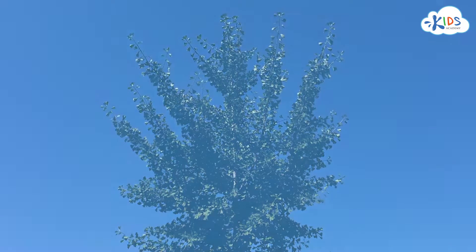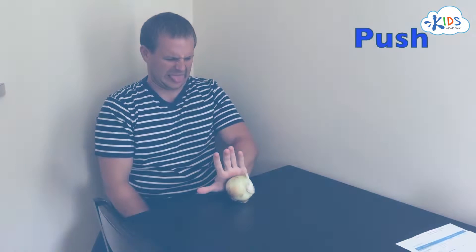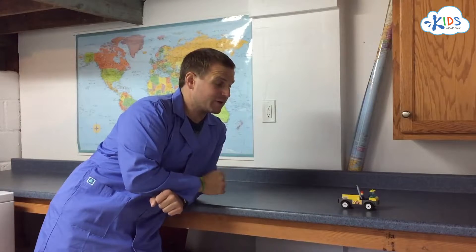When energy interacts with an object, we call it a force. A force can be a push or a pull on an object — I might push something away from me, or pull an object towards me. In this demonstration, I use the chemical energy stored in my body to push the car away from me, and also to pull it towards me.